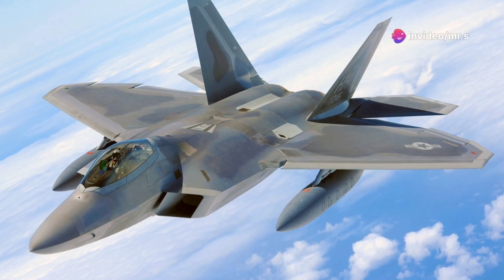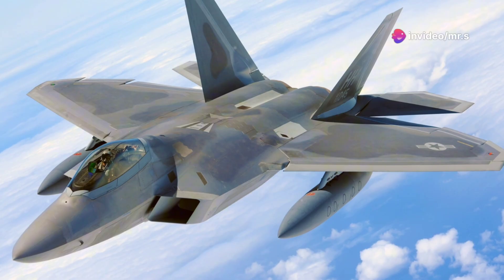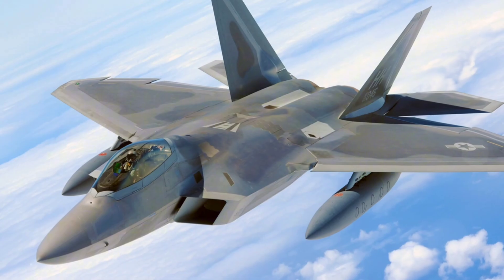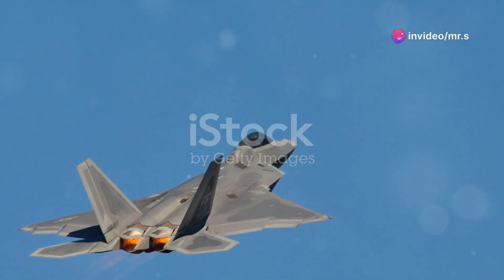Hey everyone! Today let's dive into why the F-22 Raptor, a marvel of modern engineering, dominates the skies. Introduced in 2005, the F-22 Raptor was designed with stealth, super cruise, and super maneuverability in mind. But what does all this technical jargon actually mean for its performance in the air? Let's break it down.